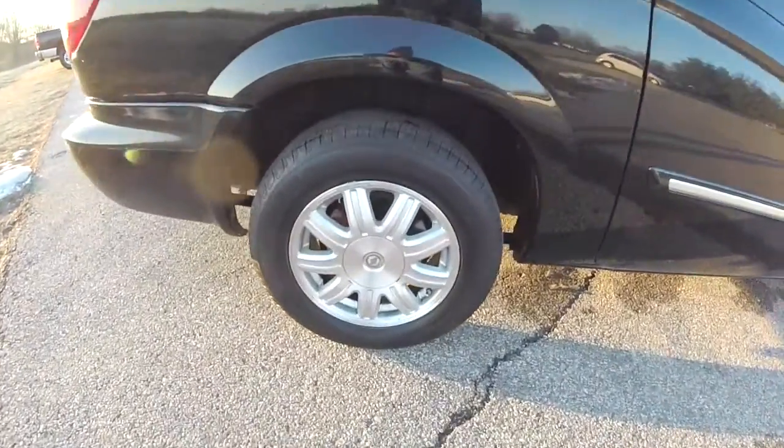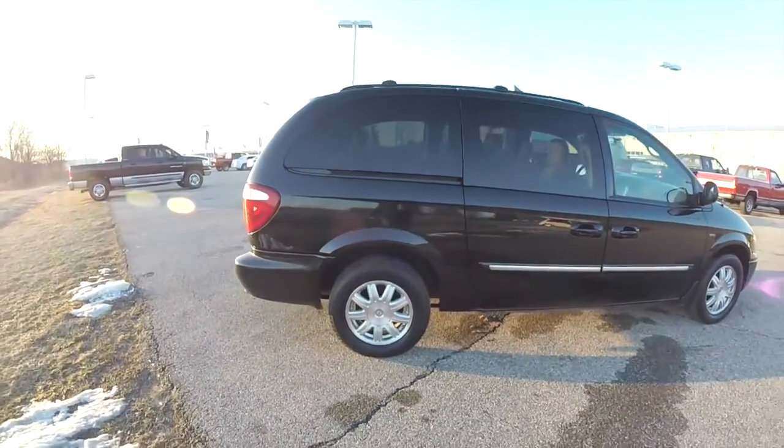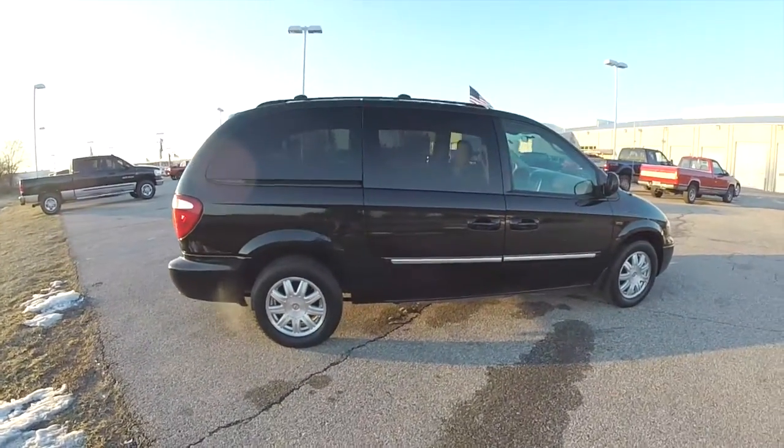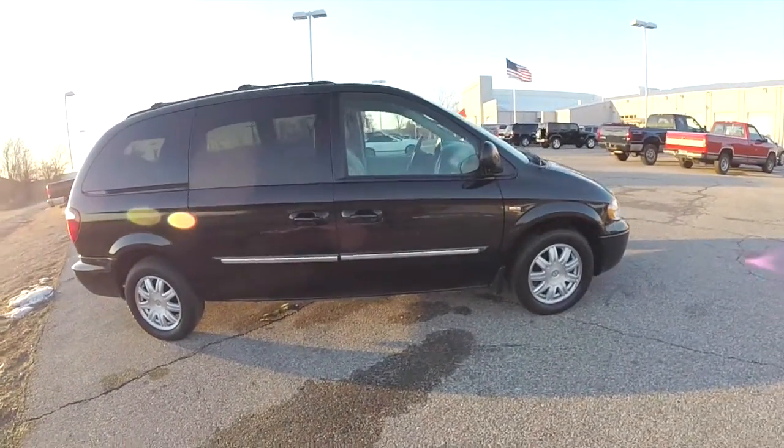This vehicle has the 16-inch aluminum wheels with Michelin tires. It is also equipped with power sliding doors, power liftgate, and remote keyless entry.